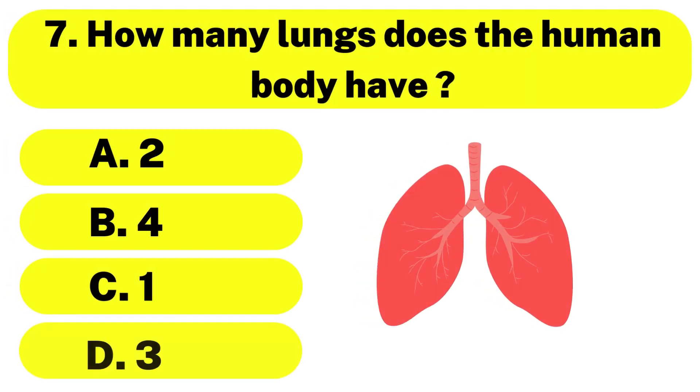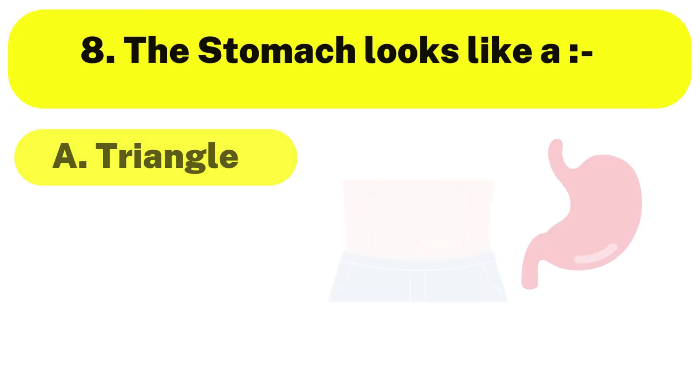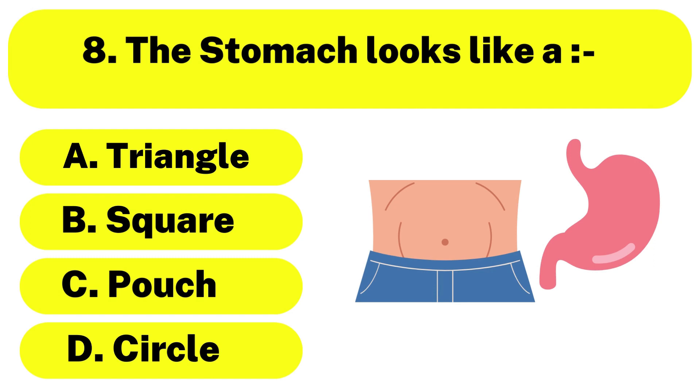Question number 7. How many lungs does the human body have? The correct answer is option A. 2. Question number 8. The stomach looks like a — the correct answer is option C. Pouch.